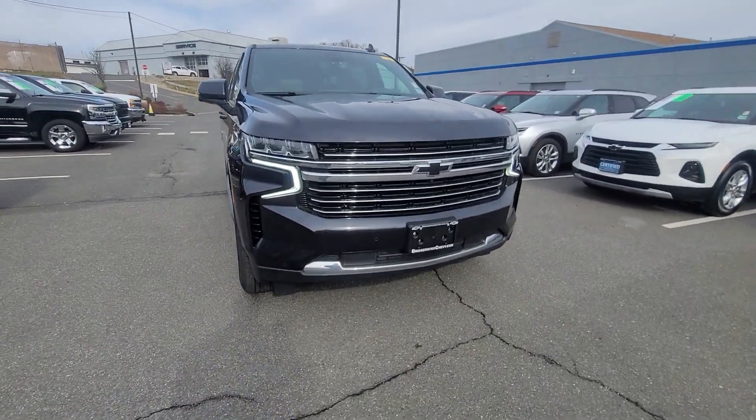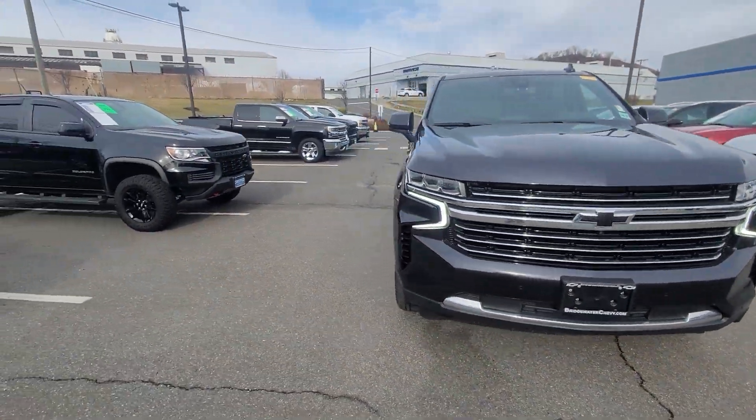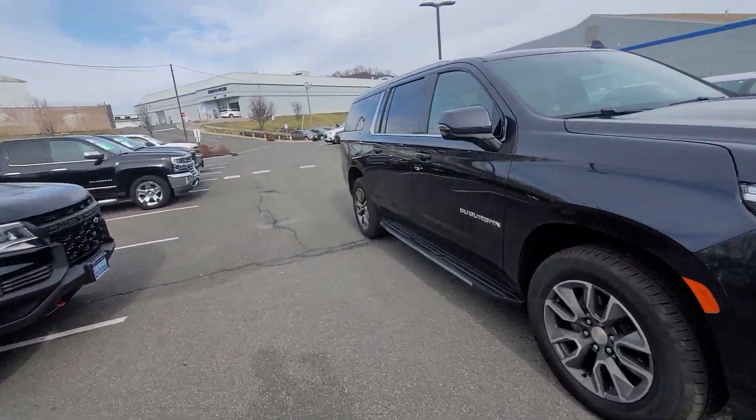The luxury package gives you the front and rear sensors, surround vision camera, and power folding seats. It is an LT but very well equipped like a Premier.